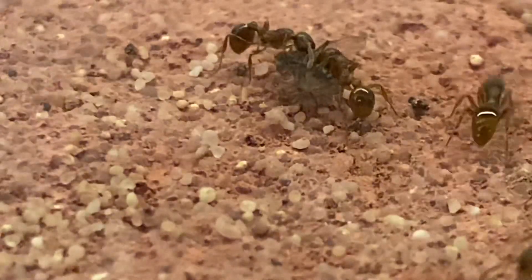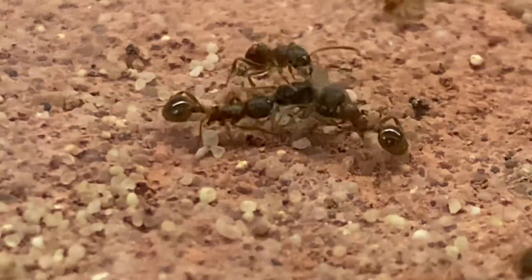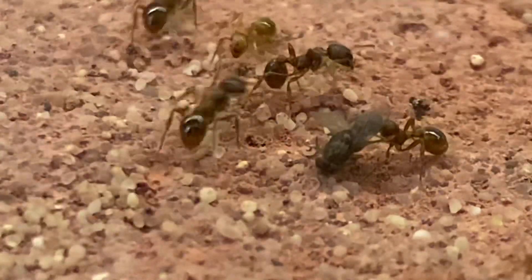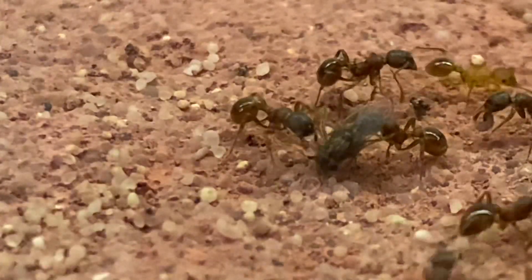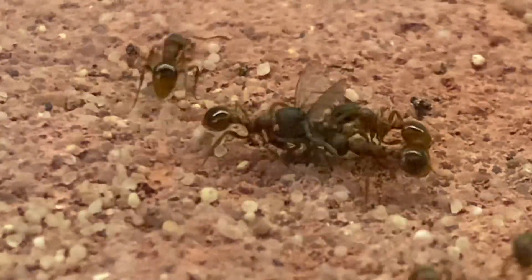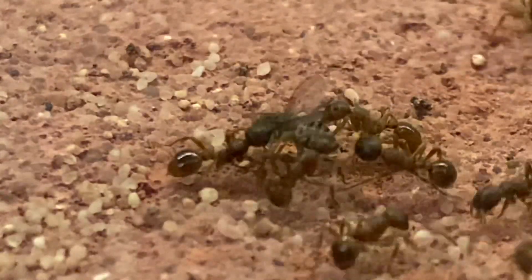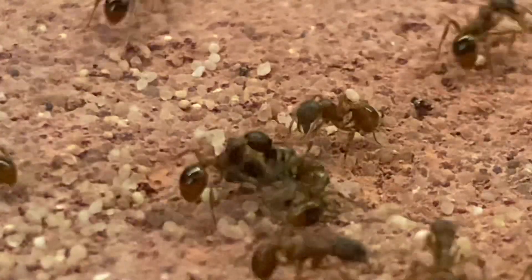I've just got some close-up footage here of the colony itself, just to give you a bit of a look around. I'll move down into the three chambers shortly to give you a nice look at some of the multiple queens that are walking around. It's a three queen colony, and they seem to have set up in a separate chamber, one each, which seems to be working fine for them.